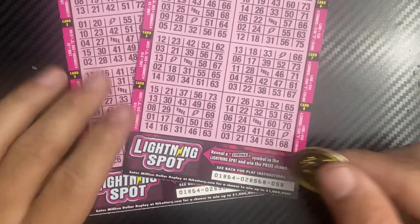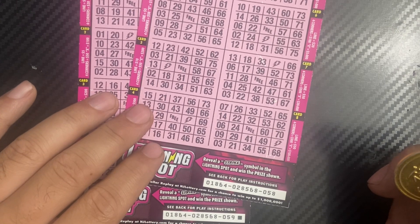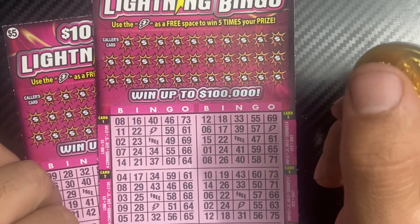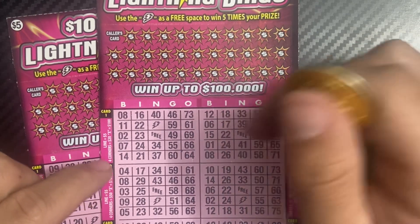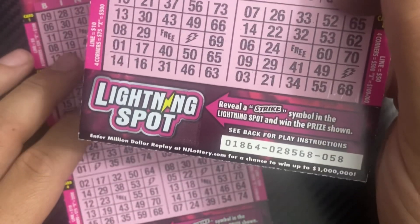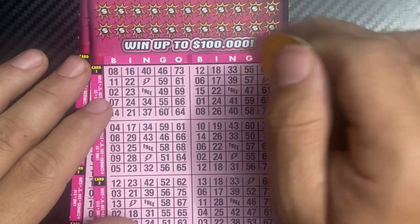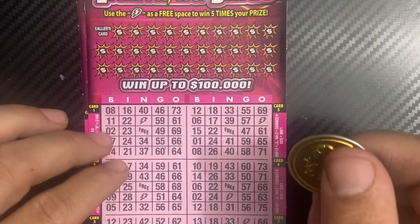These are the last two in the book of the pink hundred thousand dollar leading bingo tickets — 58 and 59. We need to fill out the spaces, and if we get a line, that's how we win — or four corners, or an X. Down here, reveal a strike symbol and the lightning spot wins the prize. If you complete a line with the bolt symbol, which is a free space, you win five times the prize.